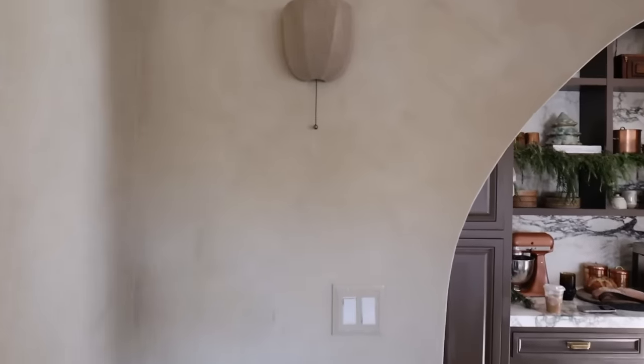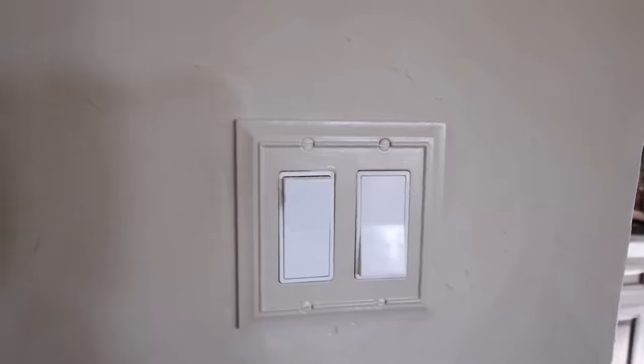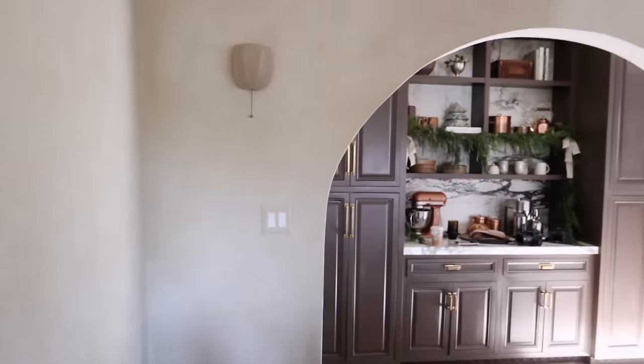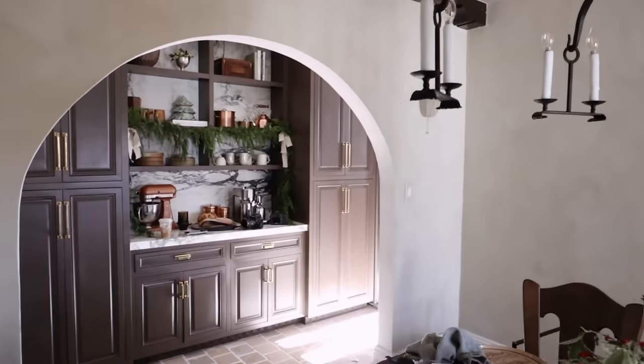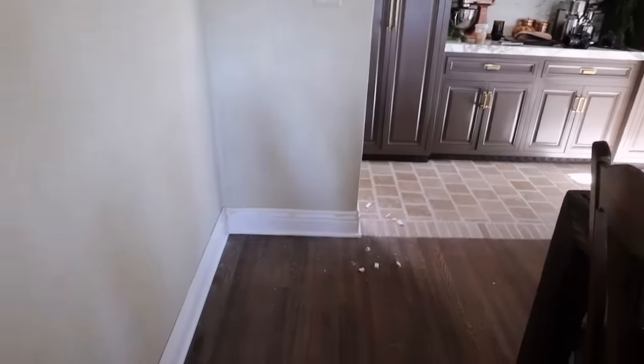I just added the outlet covers — I found these cute ones at Lowe's with a little detail to them and painted them the same exact color as the walls. The arch is nice and completed. We have the baseboards on at the bottom, which of course are going to be painted.